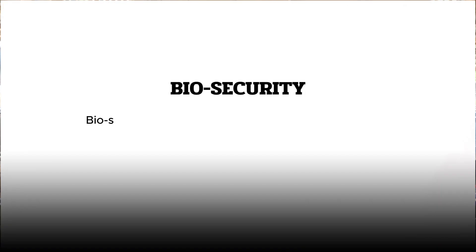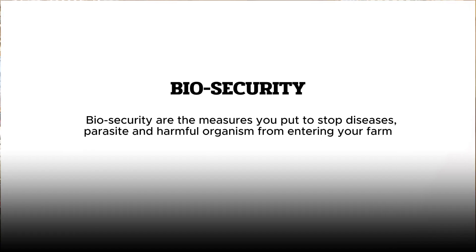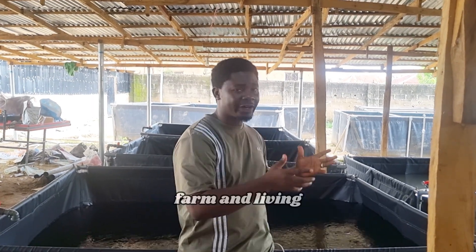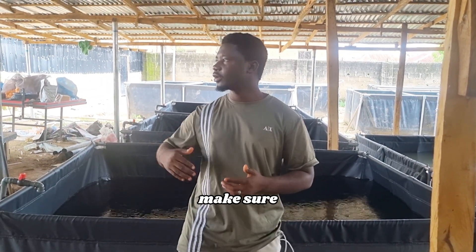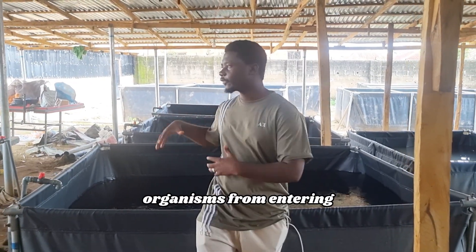Number one is biosecurity. Biosecurity refers to the measures you put in place to stop diseases, parasites, and harmful organisms from entering your farm, spreading within your farm, and leaving your farm. These are the measures you put in place to make sure you're stopping parasites, diseases, and harmful organisms from entering your farm.